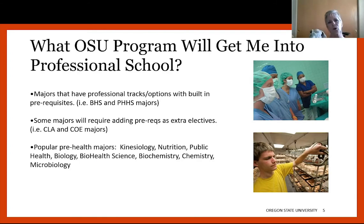What OSU program will get me into a professional school? Again, it doesn't really matter — we can get you into almost any professional school with almost any major. I say almost because if you're interested in athletic training or physical therapy, you probably should have a kinesiology degree. For PT, you could have a science background, but you'd be missing out on a lot of those kinesiology human-movement-based courses. For those two, kinesiology is still the best degree, but otherwise it's really a preference.